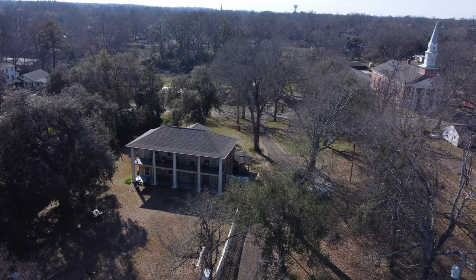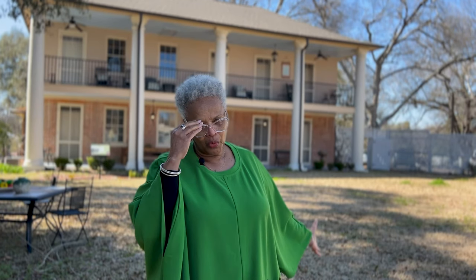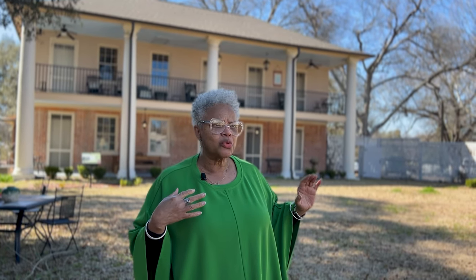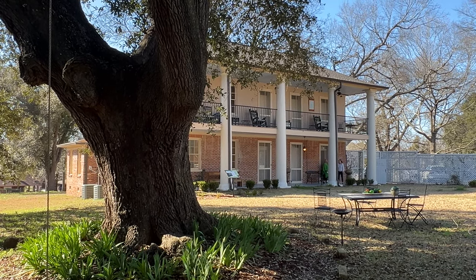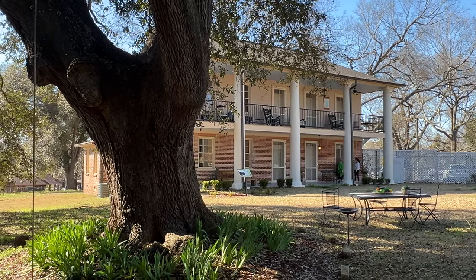Concord Quarters is a slave dwelling. There was another building just like this one that faced it — they flanked this old courtyard. That building burned when the big house burned in 1901, and it housed the kitchen, the laundry room, and the enslaved always slept above. This building is concealed by design because these are workstations you're going to find once we go in.